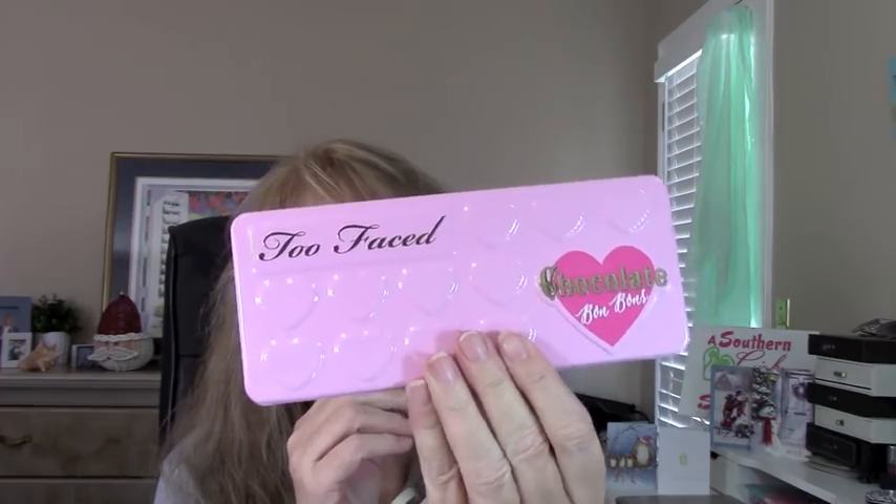So stinking cute. Love this pink, girly design. And it has little hearts. To me, this is like the perfect Valentine's present, but really an anytime present because, aren't they cute?